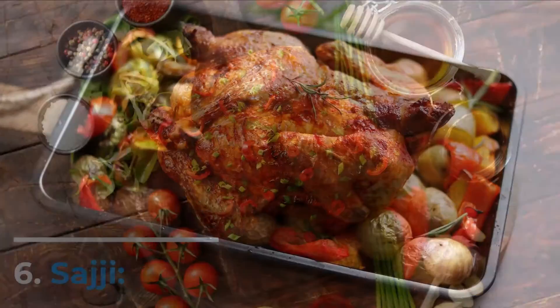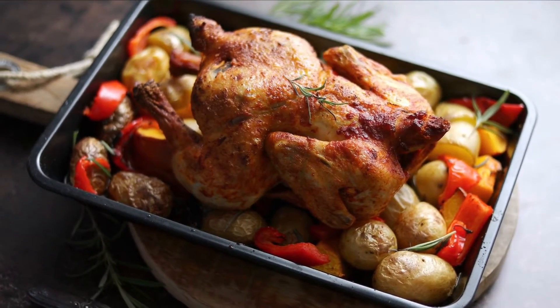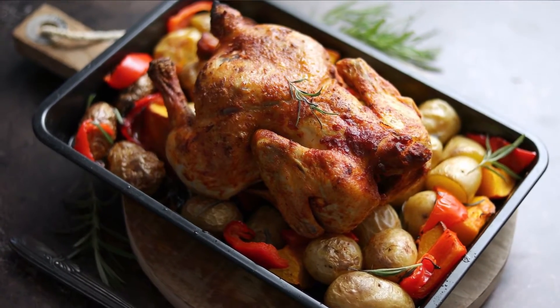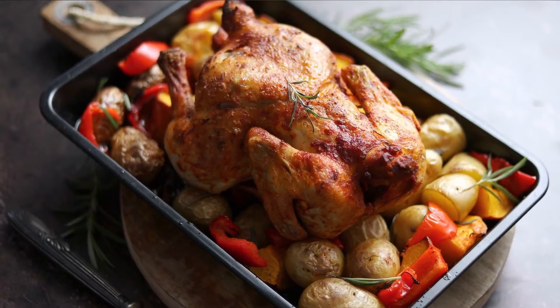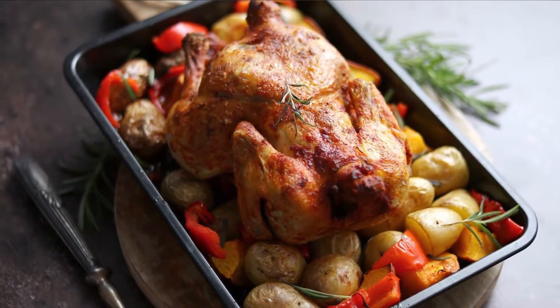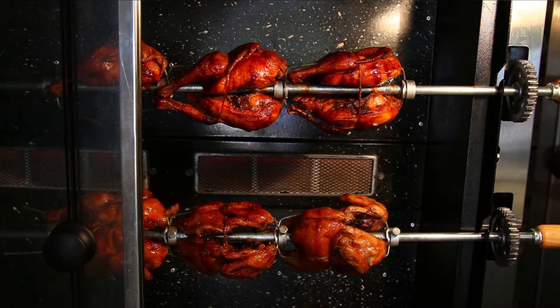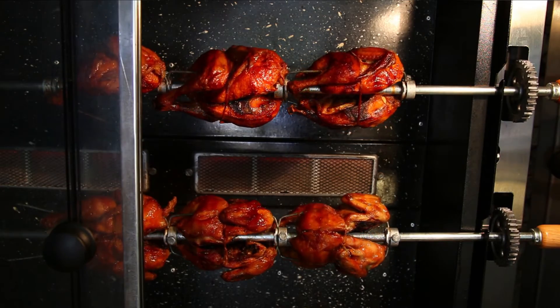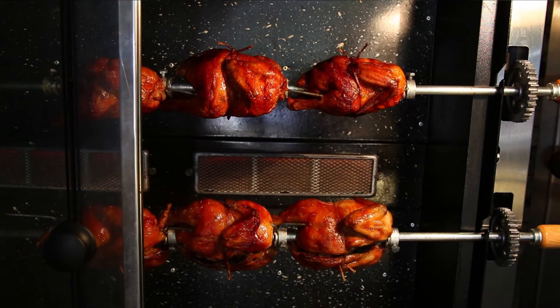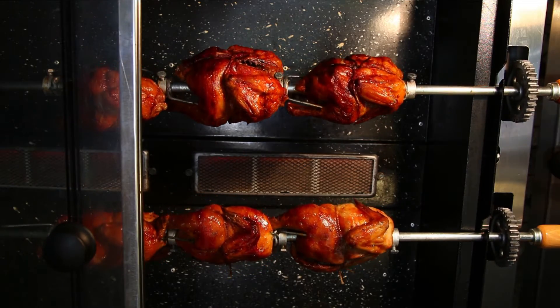Number 6: Sajji. Sajji is a popular Balochistan dish. It is marinated, skewered lamb or chicken. The meat is usually marinated in salt, although it can also be packed with potatoes and rice. Whole chickens are traditionally roasted over an open fire to lend a smoky flavor to the meat. When cooked properly, the flesh should be crisp on the outside and juicy and soft on the inside.